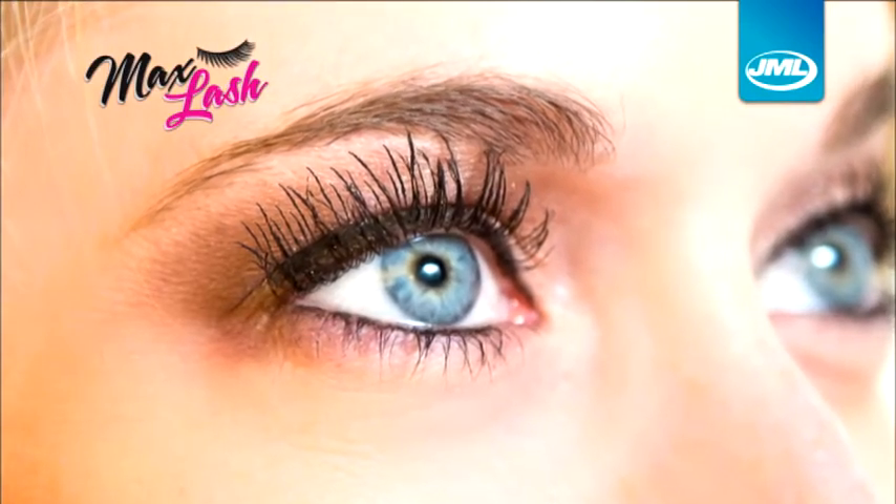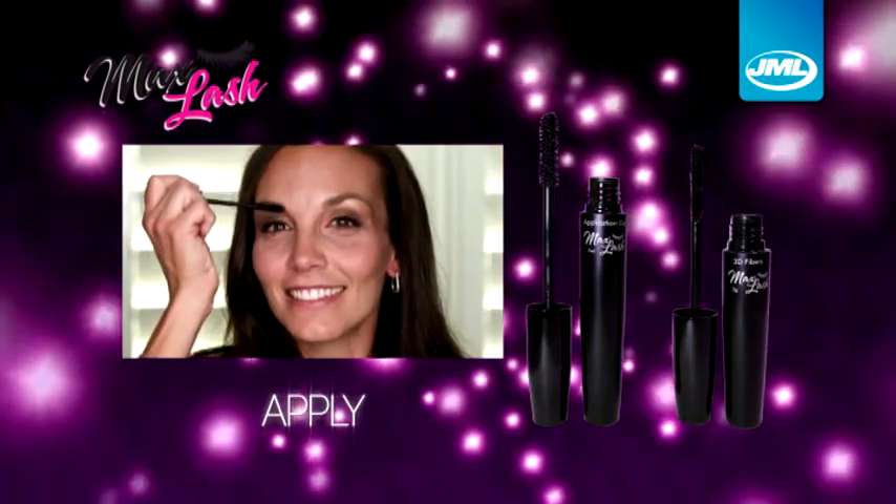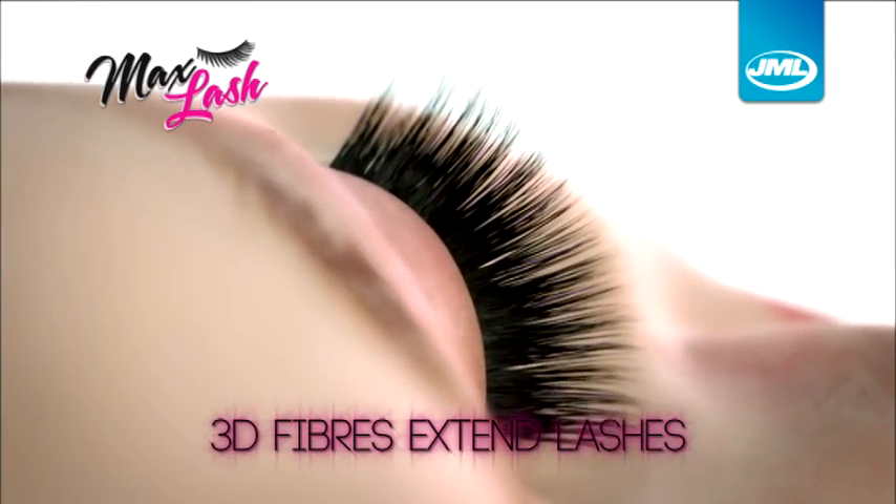The secret is the special 3D fibers. It's as easy as brush on, apply, and seal. The fibers instantly bond and extend your lashes for unbelievable volume and length.